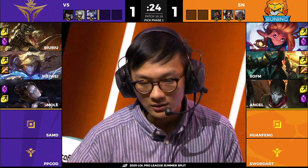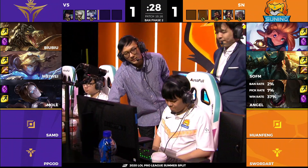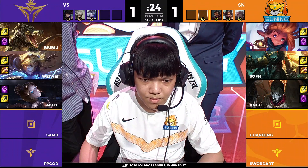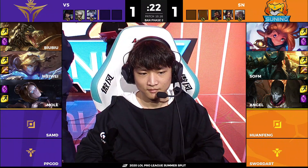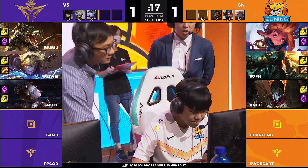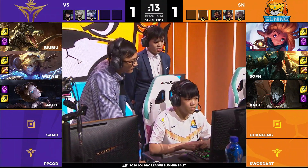V5 are looking towards a later stage style composition with scaling in the AD carry and in the mid lane. Huanfeng immediately locks in Jhin, and we have seen Huanfeng succeed on Jhin across the course of the split — he's played it four times. I'm curious to see into the Ezreal; I think he was the only one who pulled it out in spring, and I was actually talking to some coaches about Jhin.